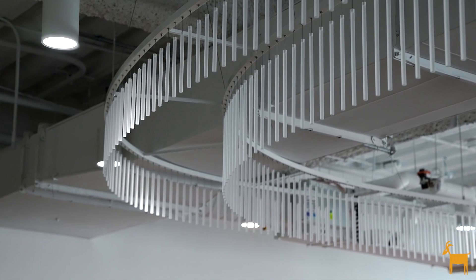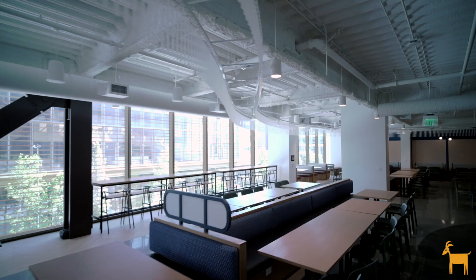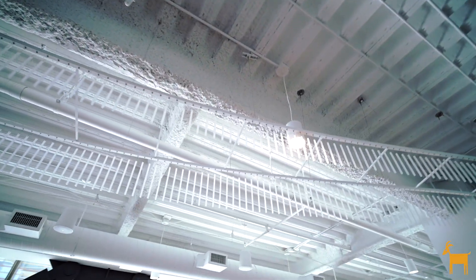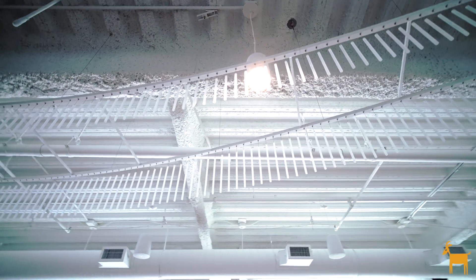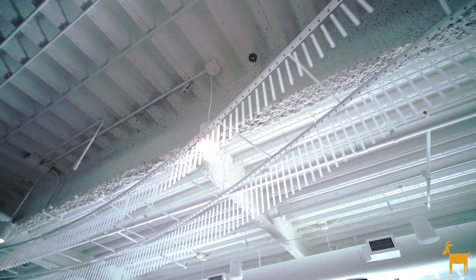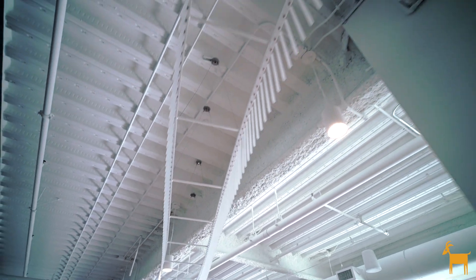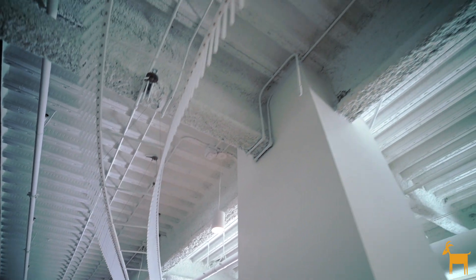We also needed something to align that on the ceiling, so by adding this sculptural ribbon it really flows through the space and connects everything together, and then ties back to that idea of the journey and drawing people through the space.